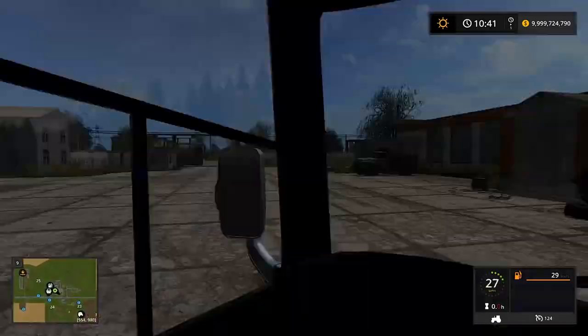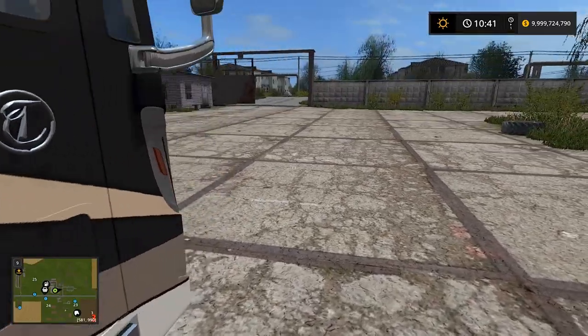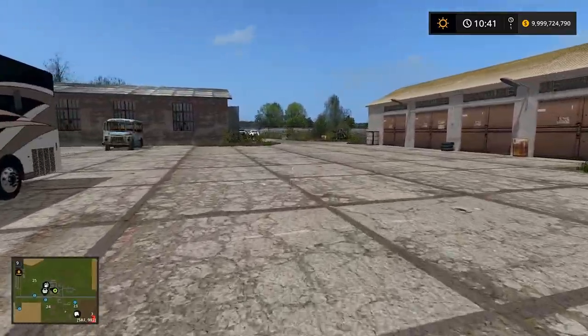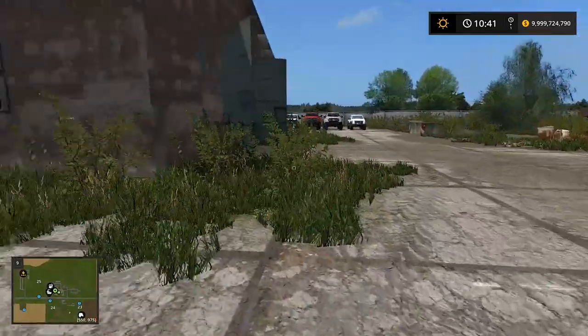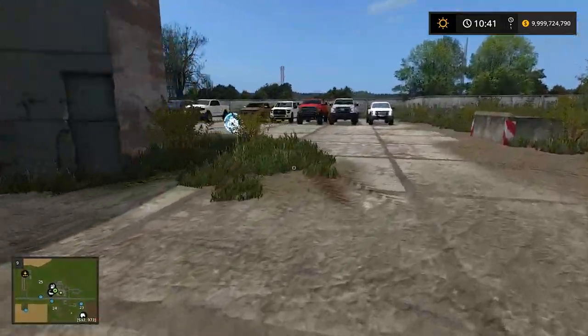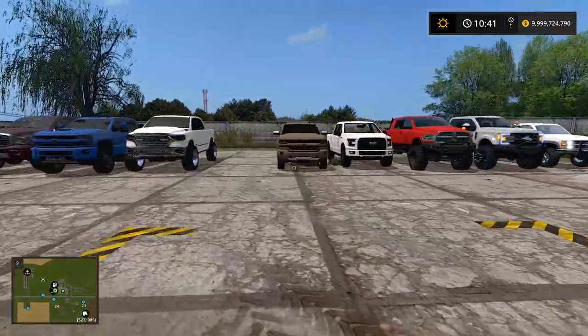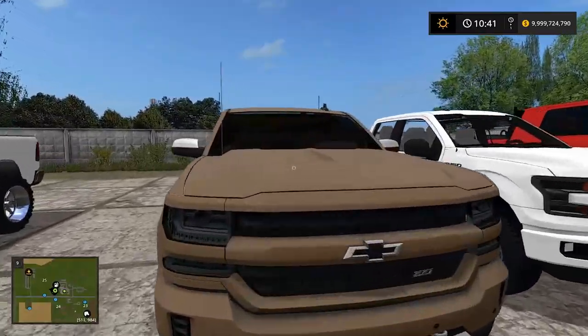We'll put the motorhome up here. This is like the classic muddy map — this was the first true mudding map that came out in FS17, so we've always done mudding on this map. I forget what the name is — I can't even pronounce it, which is probably why I forget.